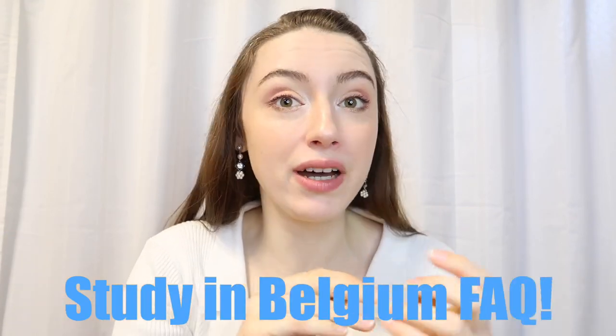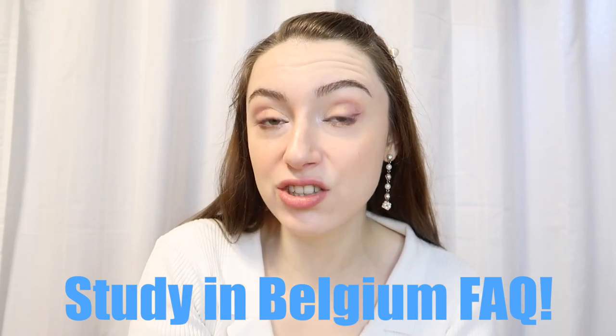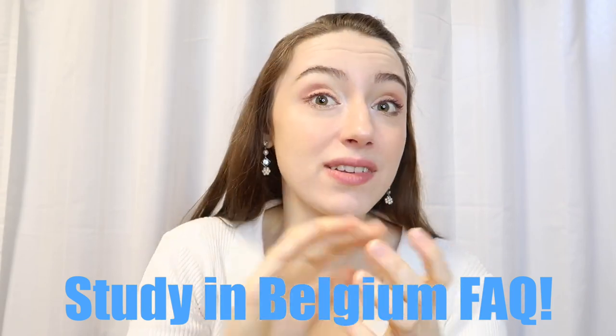Hello everybody and welcome back to a new video in the KU Leuven study abroad video series. My name is Lara, and if you want to study abroad in Belgium or you want to study at the Catholic University of Leuven, then this is the video for you.